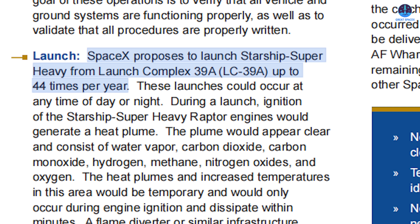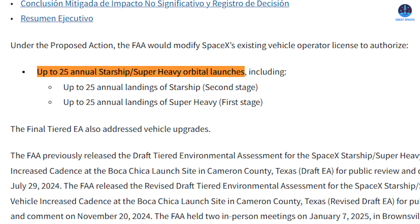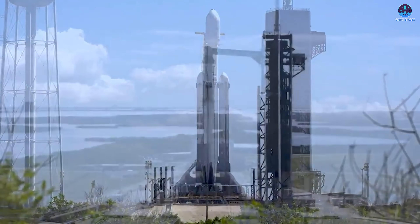The LC-39A and SLC-37 areas in Florida have been proposed for as many as 44 and 76 missions per year, respectively, compared to only about 25 at Starbase. This makes clear why accelerating development at Florida's launch pads has become a priority. Among these, Launch Complex 39A stands as the true pioneer.